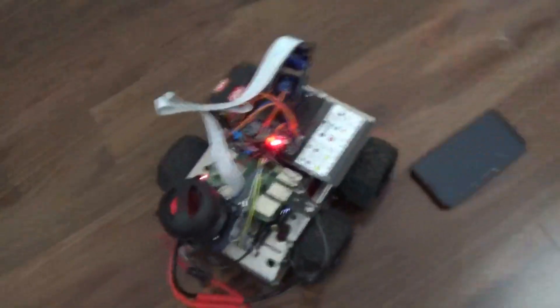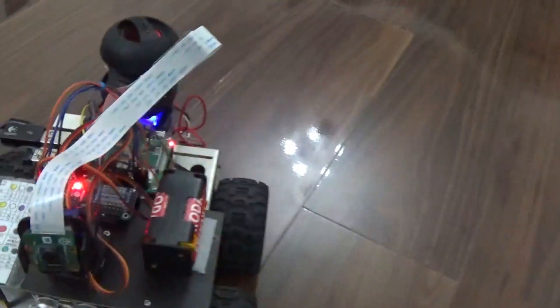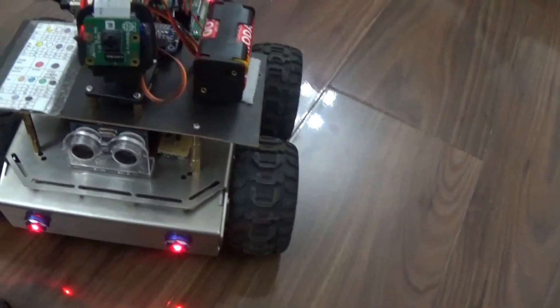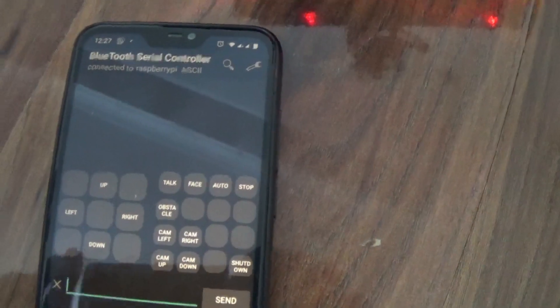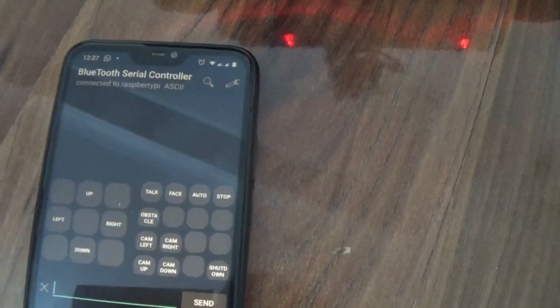That's basically a full view of my robot. Here is the app I'm using to control it — the Bluetooth Serial app. I've set up buttons which cover all the different functions for the robot.